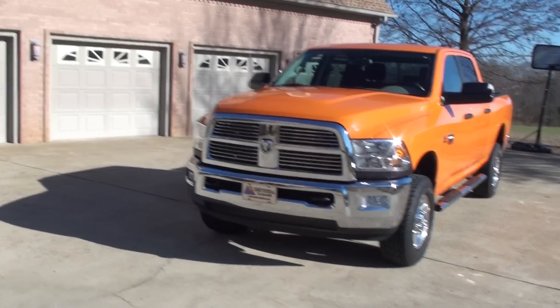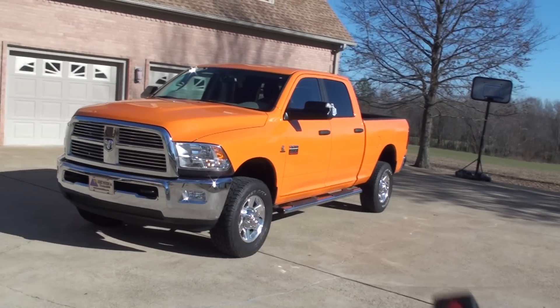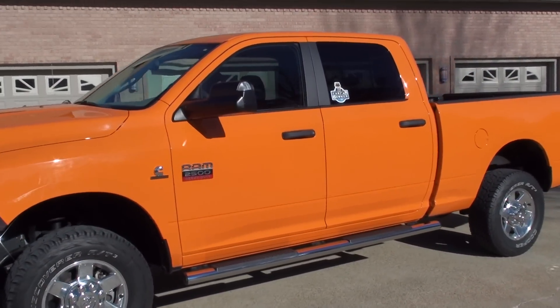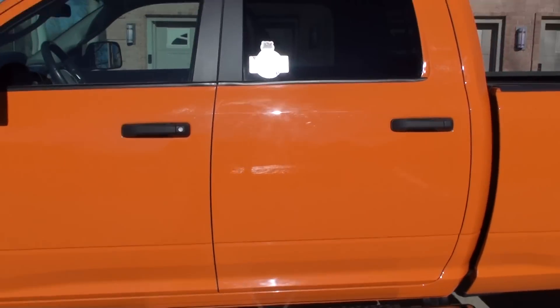It's got a neat feature called Remote Start. All you do is lock the doors, push this button twice, and it'll crank right up. It's nice — we get the climate control going. We're in the summer, come inside the house.